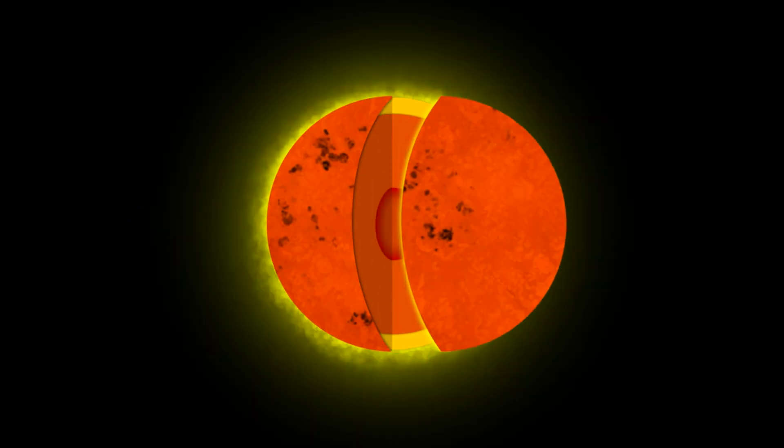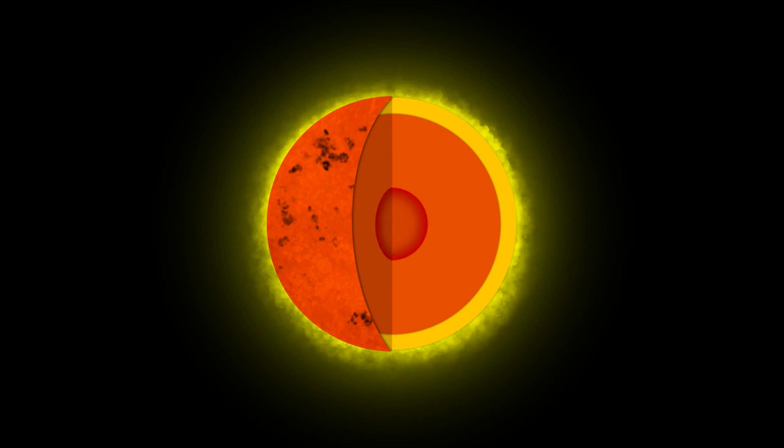Plasma behaves much like a gas, but it consists of ionized atoms and free electrons. The photosphere, the sun's outermost layer, is about 400 kilometers thick, and contrary to its appearance, it is not a solid boundary.